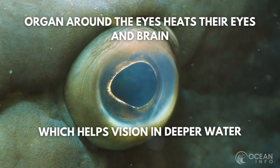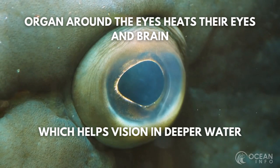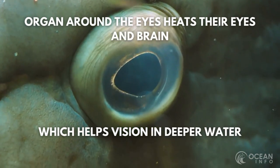The swordfish differs from the marlin in that they have an organ around their eyes that works to heat them and their brain. This helps their vision and allows them to swim in deeper, colder and darker waters.